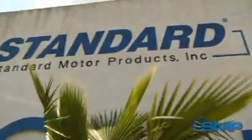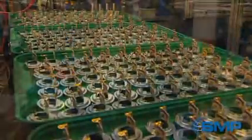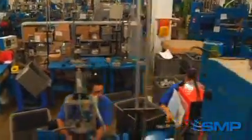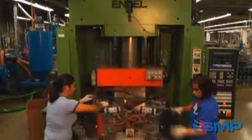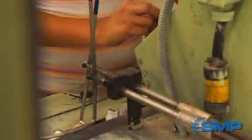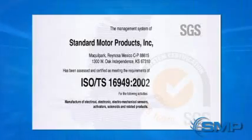SMP Engine Management de Mexico, a division of Standard Motor Products Incorporated, is located in Reynosa, Tamaulipas, Mexico, and is dedicated to manufacturing the highest quality auto parts in our state-of-the-art facility. Our highly trained team performs quality control procedures and implements many cutting-edge processes to ensure a superior quality product reaches our customers. SMP Engine Management de Mexico was awarded TS-16949 quality certification in 2008.